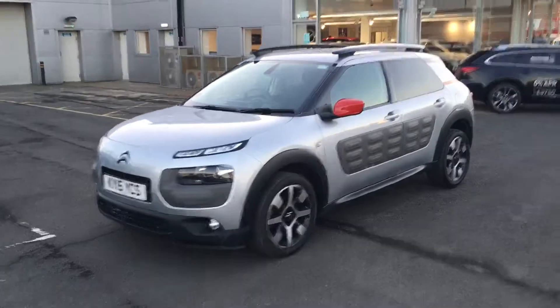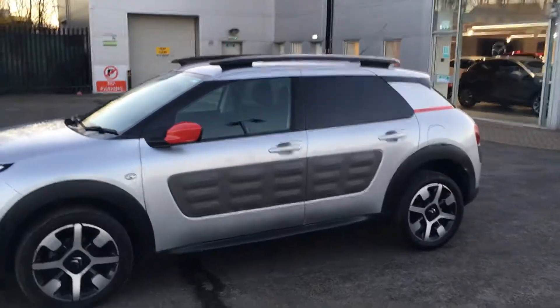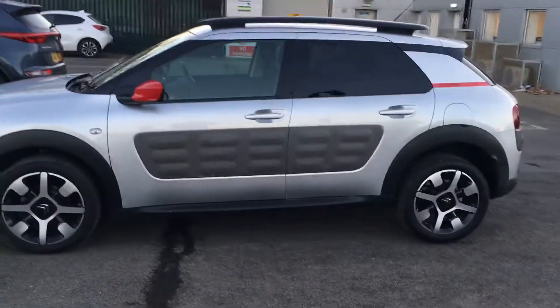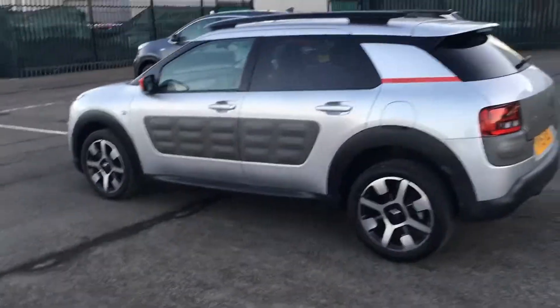As you can see, this car is finished in silver metallic with red flashes on the wing mirrors and on the rear panel behind the doors. It's finished with 17 inch diamond cut alloy wheels and it's a really quirky looking vehicle.